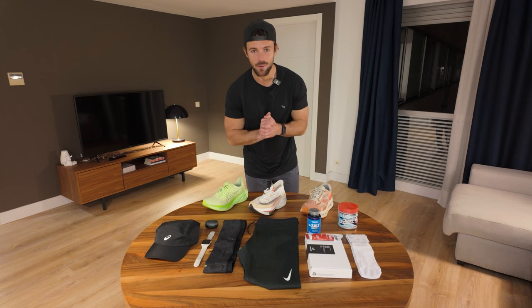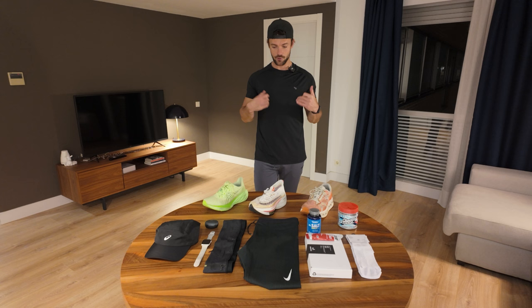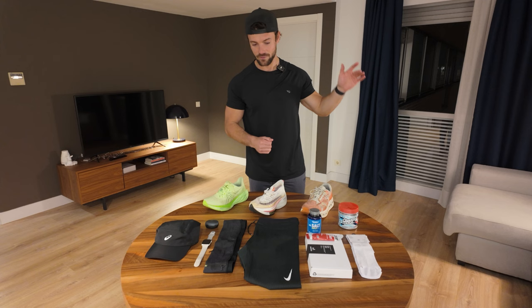Hey guys, welcome back to another video. I'm very sorry about today's video — it is late. It's currently 10 p.m. when I'm filming this, so we're behind schedule. That's because I lost my passport, so I had to go and sit in a police station for three hours to report it as lost before I could order a new one.